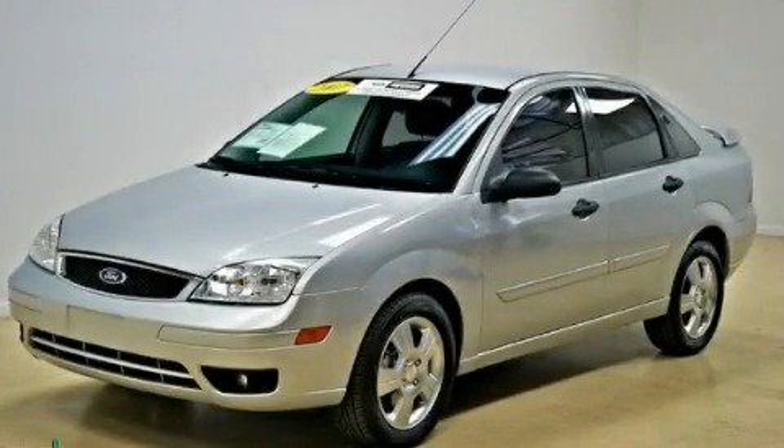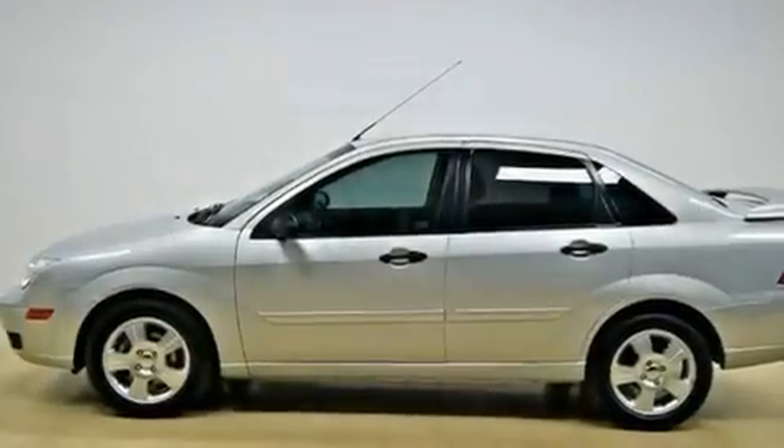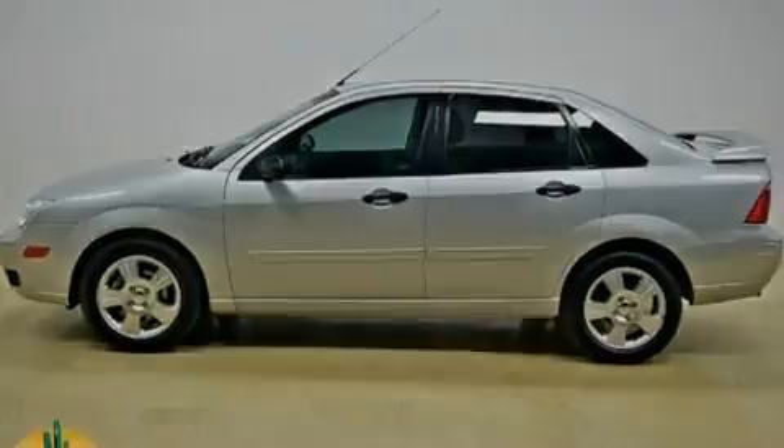This is a certified Breon 2007 Ford Focus. It features a 2.0-liter four-cylinder engine and an automatic transmission.